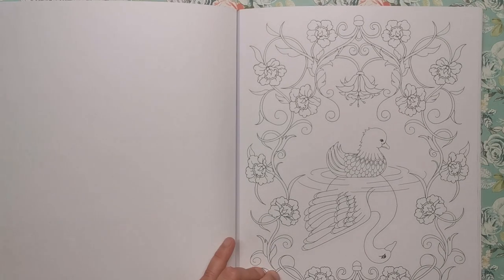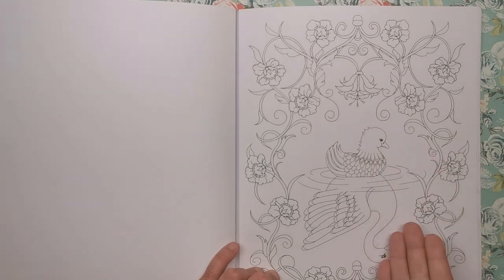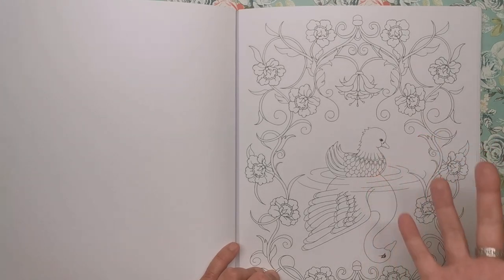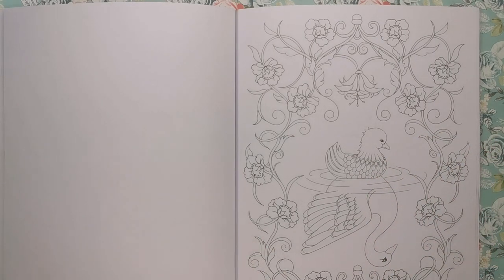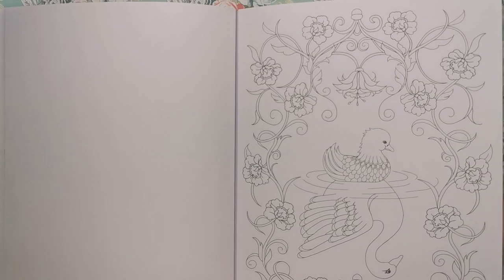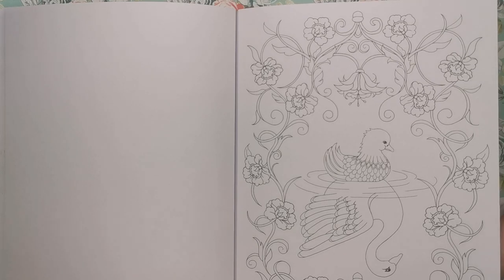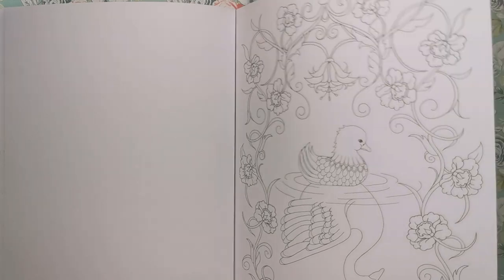This is the Ugly Duckling, who of course turns into the beautiful swan. You've got the reflection showing how he looks and how he becomes, which is a nice take on that story. I love the floral frame around this one as well. Again not too difficult or intricate, but it's going to be a really striking piece when it's done.